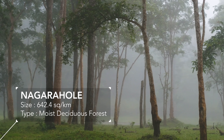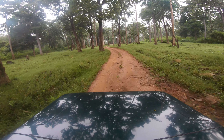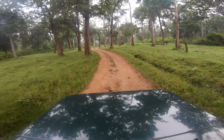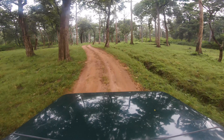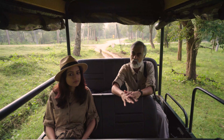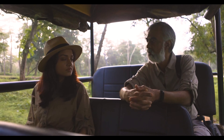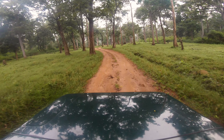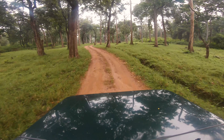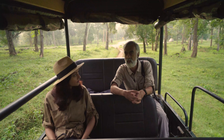We are here about to enter the forest. A forest like this, which is a moist deciduous forest, typically does not have too many layers as maybe an evergreen forest would have. But these are forests which are fantastic to support large mammals, good numbers of large mammals.